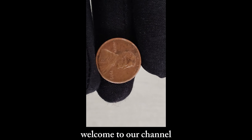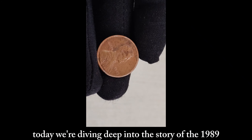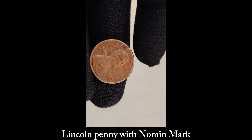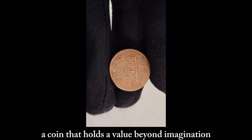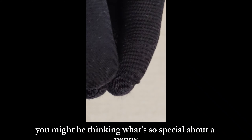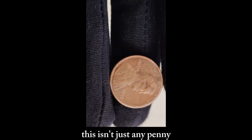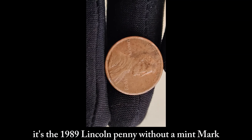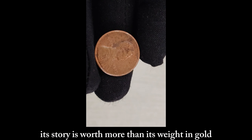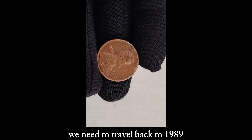Welcome to our channel, where we uncover hidden treasures and explore the fascinating world of numismatics. Today we're diving deep into the story of the 1989 Lincoln penny with no mint mark, a coin that holds a value beyond imagination. You might be thinking, what's so special about a penny? Well, this isn't just any penny — it's the 1989 Lincoln penny without a mint mark. To understand the significance of this coin, we need to travel back to 1989, a time when the United States Mint was experiencing some extraordinary circumstances.